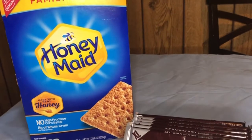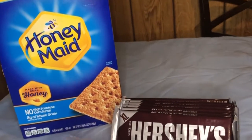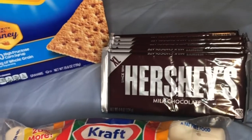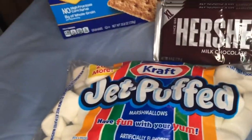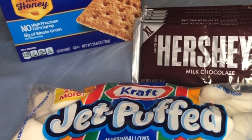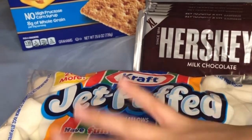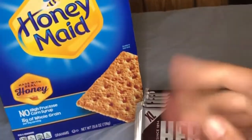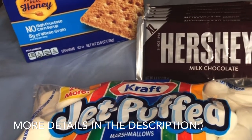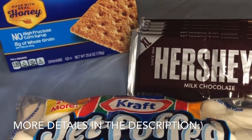Next is Nabisco family-size Honey Maid graham crackers, Hershey's extra-large chocolate bars, and Jet-Puffed marshmallows by Kraft. Funny story: I ordered a six-pack of regular Hershey's but they substituted six extra-large ones at the same price. I tried Great Value marshmallows but they were out, so they substituted Jet-Puffed. When Walmart substitutes a more expensive item, they don't raise the price; if it's cheaper, they refund the difference. I encourage you to try substitutions — if you're not happy, they won't charge you for it.